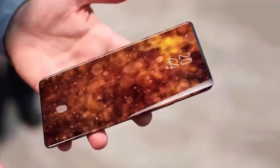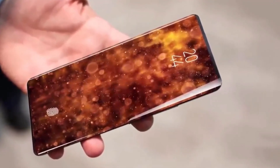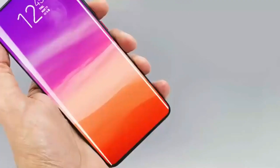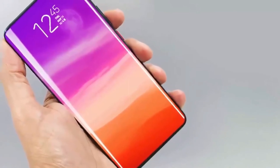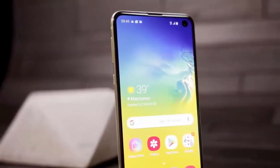The Samsung Galaxy Note 10 has worked to improve this aspect, with the hole now in the central part and seemingly smaller than on the Galaxy S10. Luckily, the Samsung Galaxy S11 will improve even more in this section.